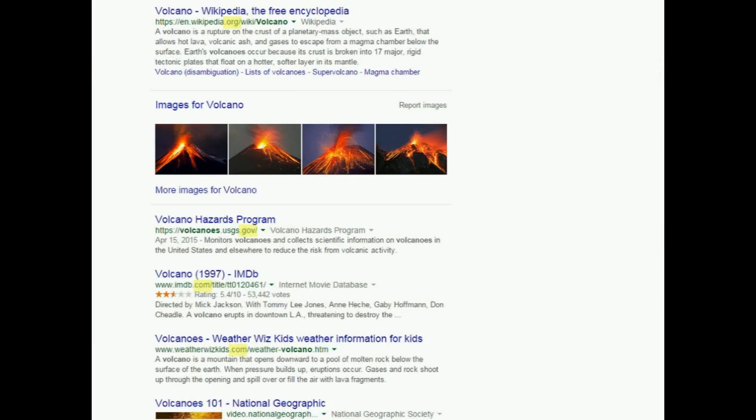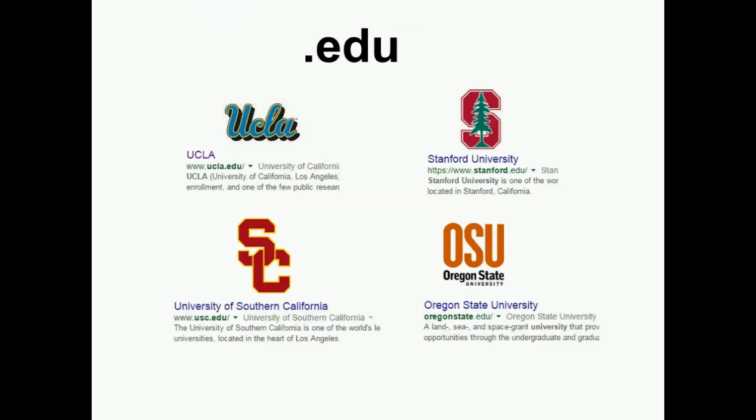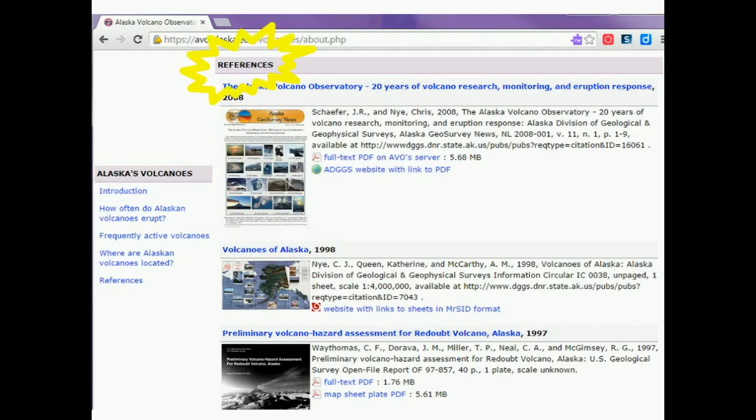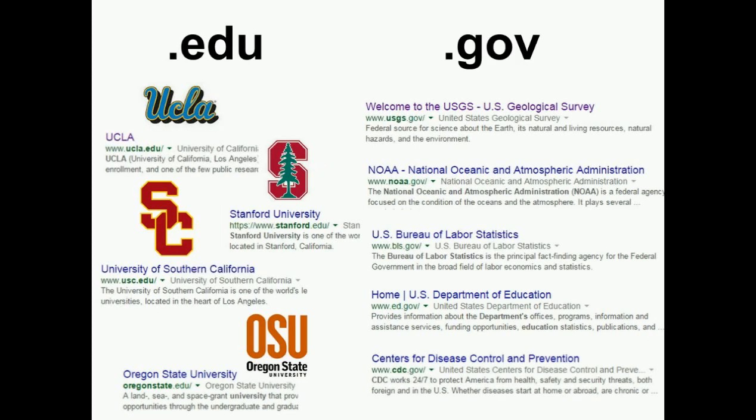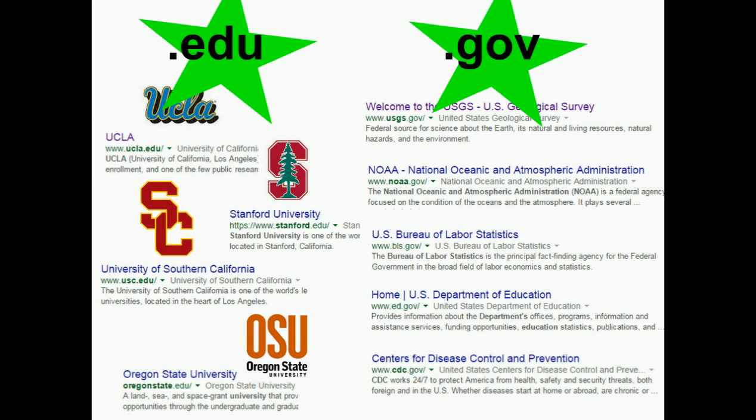Why are these domains important? We want to know if a site we are going to visit contains trustworthy information, or in other words, is credible. Sites at .edu are from universities and generally contain information that has been checked by other researchers who are experts in their fields. Websites that end in .gov are from the U.S. government, which also verifies its data and is a very reliable source. .edu and .gov sites are generally considered trustworthy and credible sites to visit.